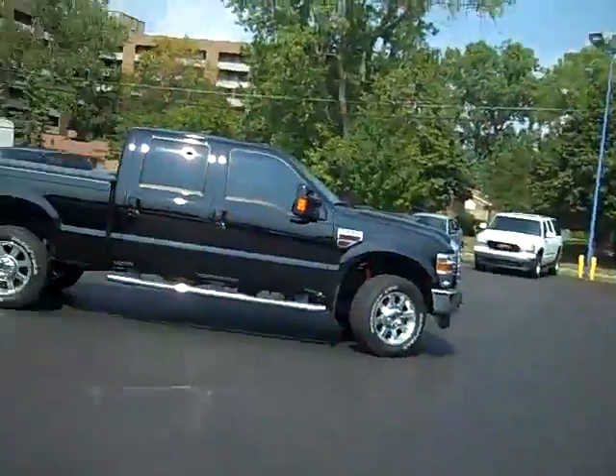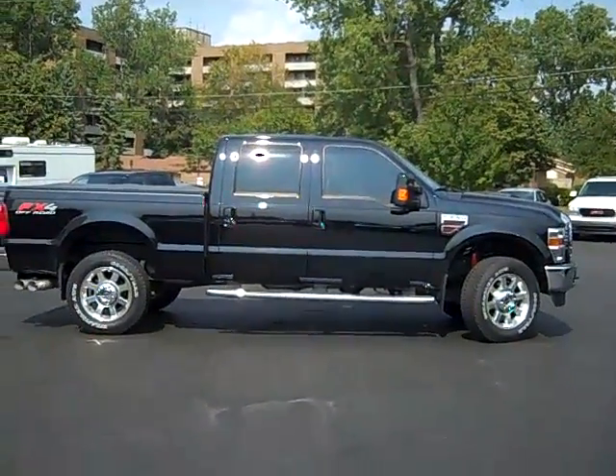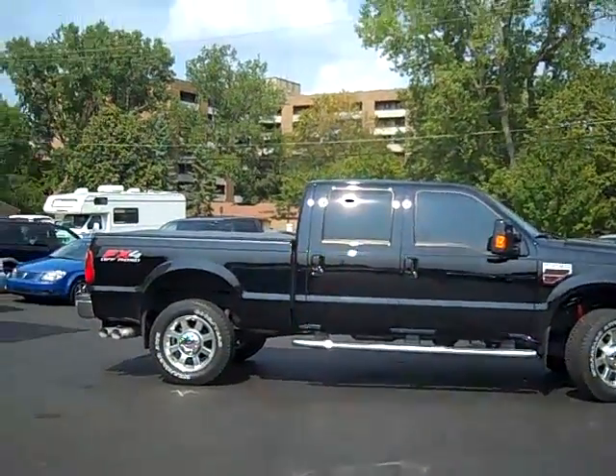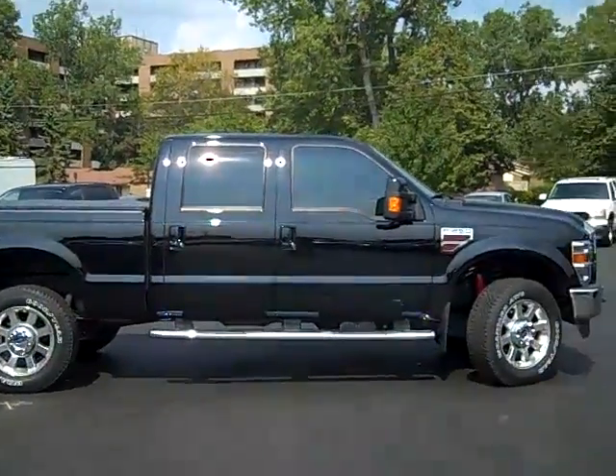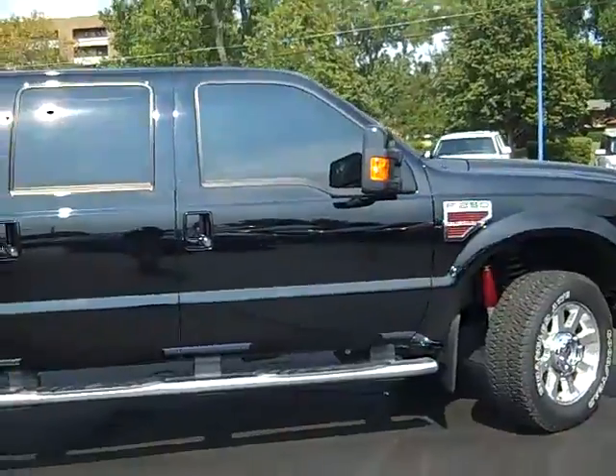Hi, this is Scott Brindley, Internet Manager with Midland Ford Lincoln Mercury, and this is stock number PT10409 — it's our 2009 Ford F250 Super Duty Diesel.